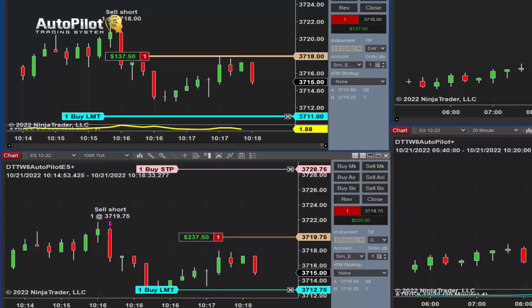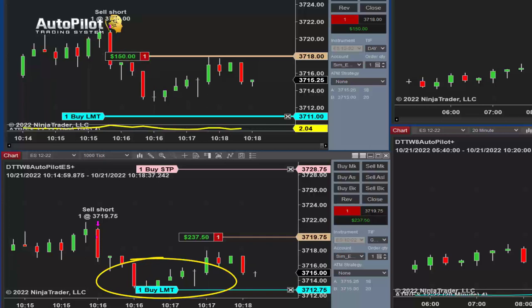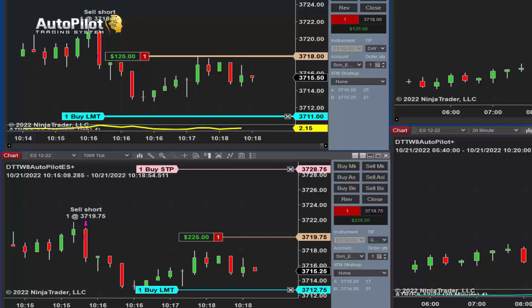If you take a look here at the bottom left-hand chart, we see that the market hit the target at 3712.75. So it was short at 3719.75 and it hit the target at 3712.75, but it didn't get filled — and it didn't get filled because it's using a limit trade order. So how do we respond to that? I'm letting the system run. But if I notice — and it just happened again — once again it came within a tick of that target and it's moving away from it.